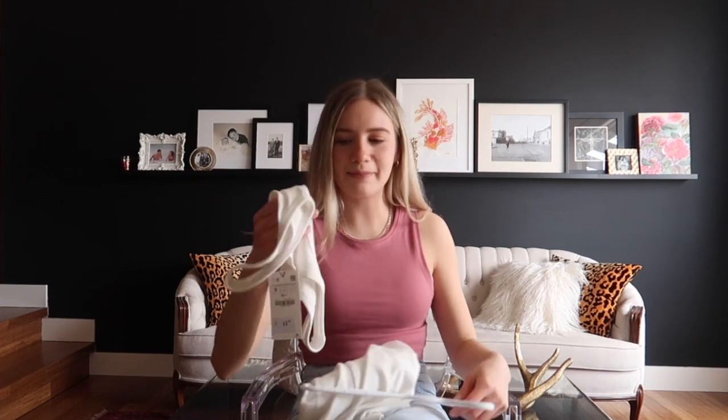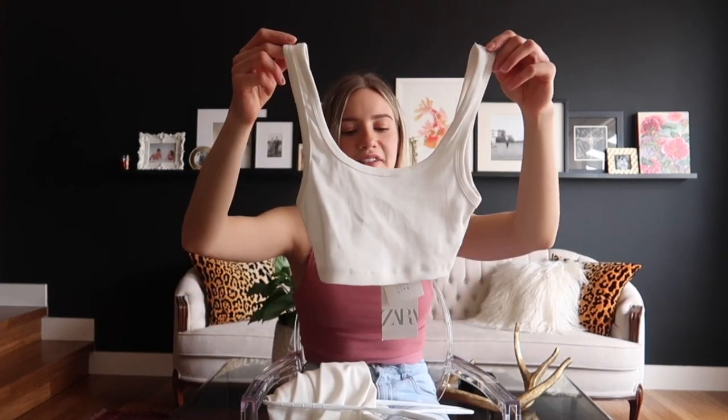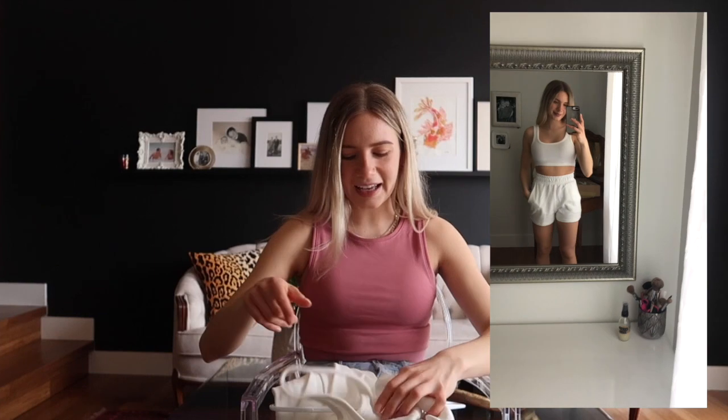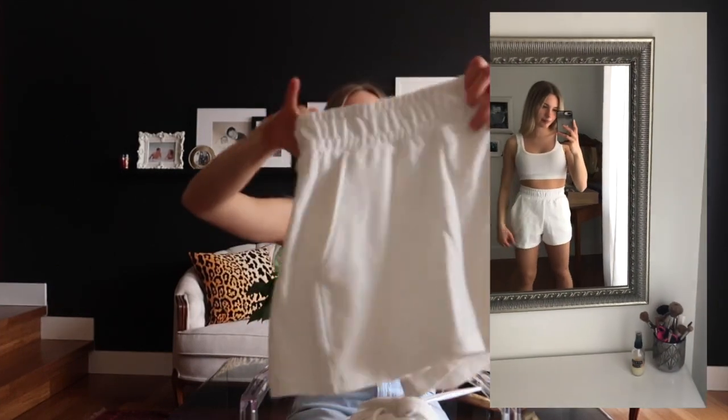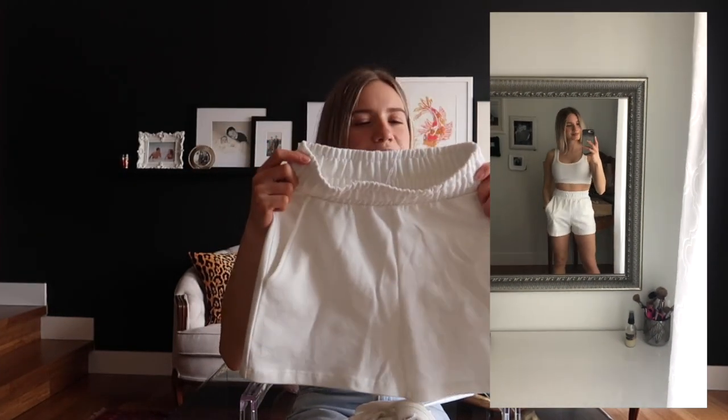My next two items I kind of bought as a set. They were displayed by each other — I don't know if they're actually a set, but I bought this cute little crop top. Yes, it is very short, but it's so cute. This one was also $11. I think it'll be perfect for summer with those really high-waisted pants we all own. I bought it with these shorts, which were $25. They're cinched at the waist and not too short. I think this will be such a perfect outfit going out for an evening, throwing on a flannel or a big jacket on top. I'll definitely get a lot of wear out of these two items.